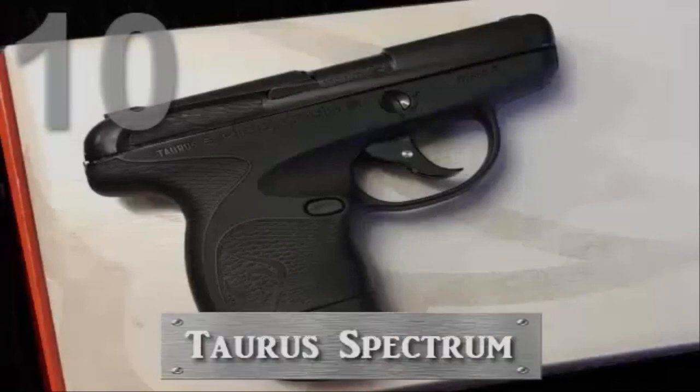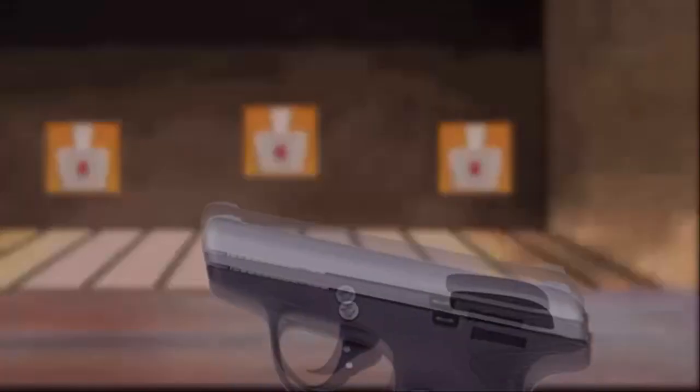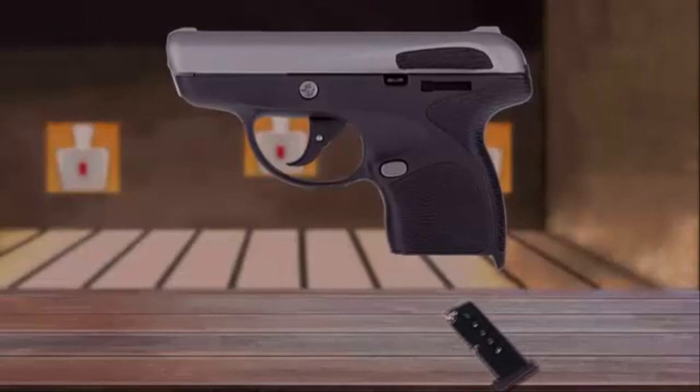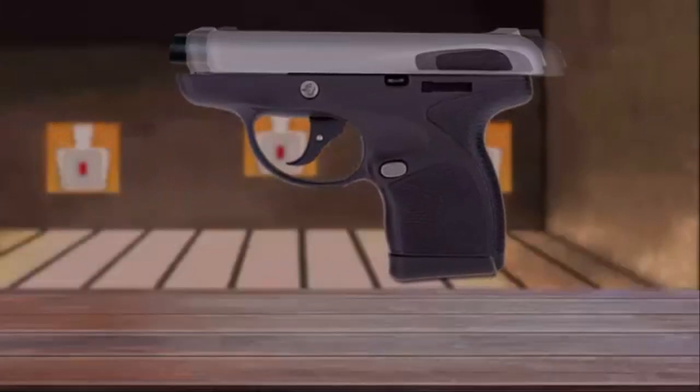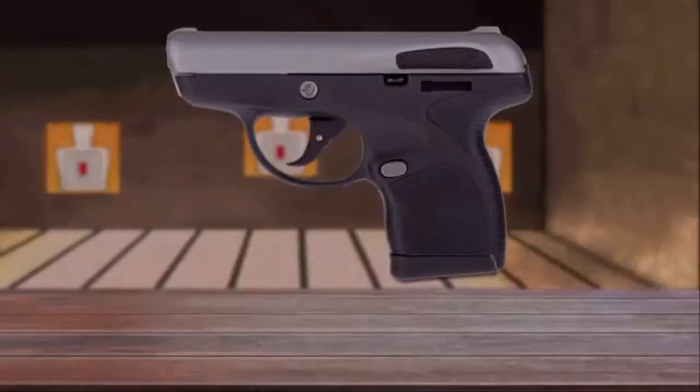Number 10 is the Taurus Spectrum. This small, light, concealable, and ergonomic handgun is the first semi-automatic pistol equipped with soft-touch panels seamlessly integrated into the grip and the slide.